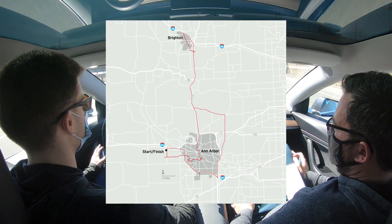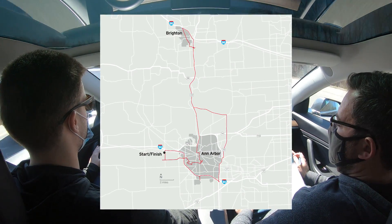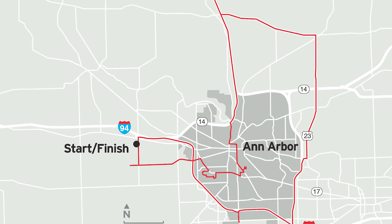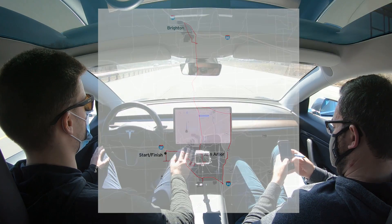We mapped out a roughly 70-mile driving loop around our Ann Arbor, Michigan headquarters that presents challenges such as multiple roundabouts, 90-degree highway curves, hectic cloverleafs, and crowded city streets. We're going to use it multiple times to evaluate not only Tesla but other autonomous systems to track their progress over time.